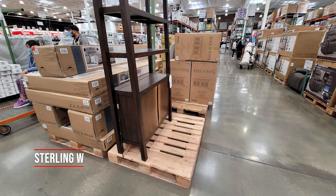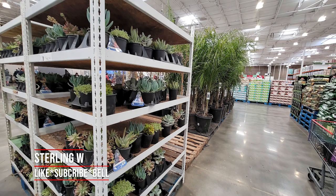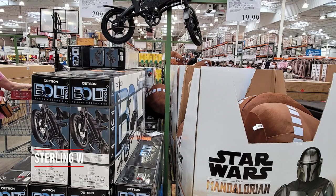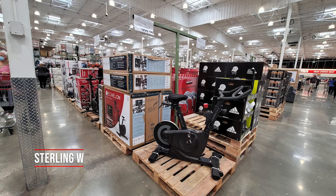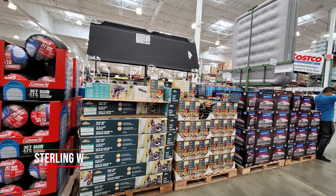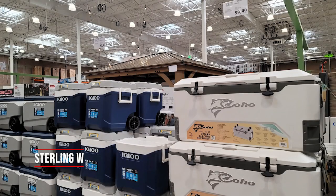Hey guys, it's Tony W. Welcome to another Costco run. This is February 21st, 2021. I went to Livermore, California — this is over in Northern California. Saw it and did a quick Costco run at that Costco. There's a lot of interesting supplies here.